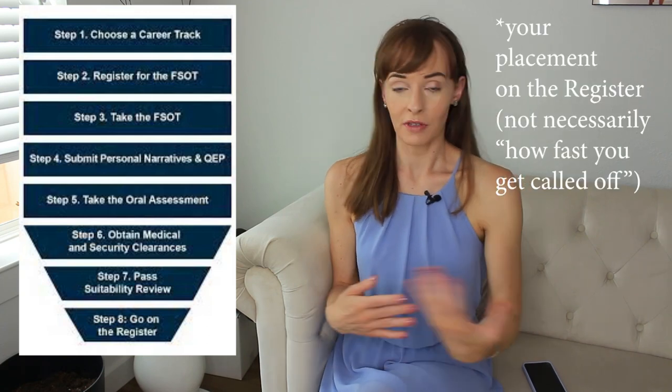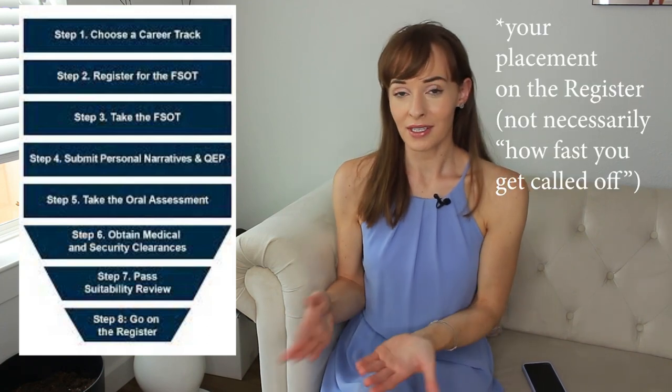That number matters because it determines how soon you'll get called off the register. If you have a 6.1 versus a 5.8, the 6.1s get job offers earlier. You can only be on the register for 18 to 24 months, so a higher score is always better.